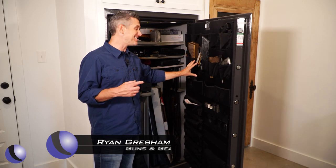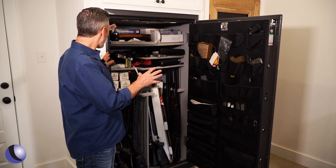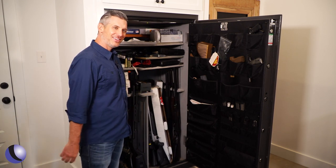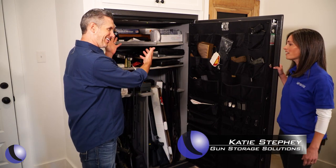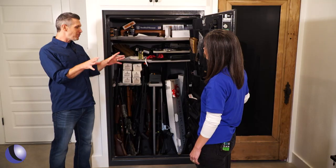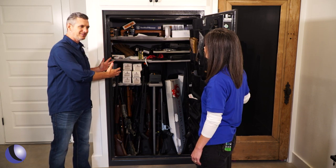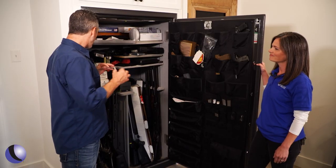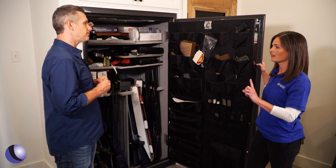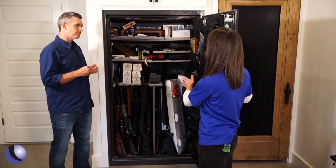Your gun safe is not as organized as it could or should be. We brought in the experts from Gun Storage Solutions to help out. Katie, come on in. What do you think of this situation? You've got a great collection of guns. Customers' safes probably look something like this — stuffed in there. What do they ask for? A lot of people want more guns in. That's number one. Number two, they want better organization.